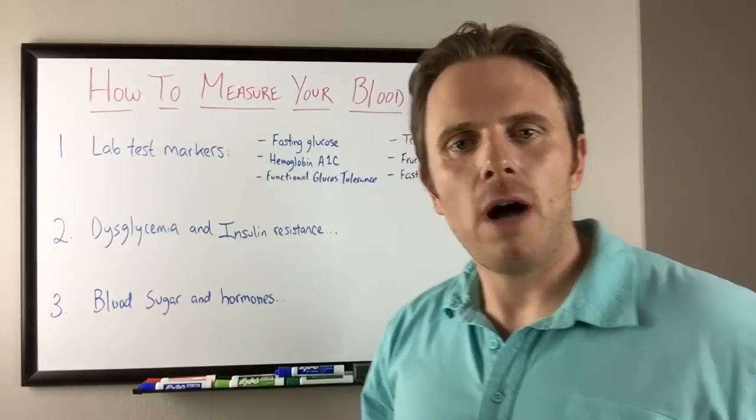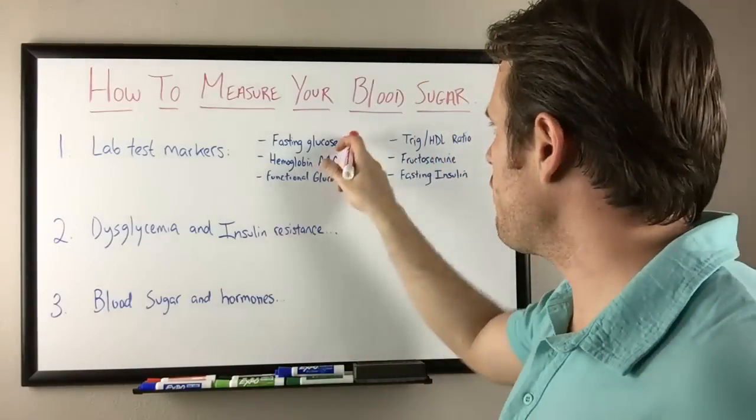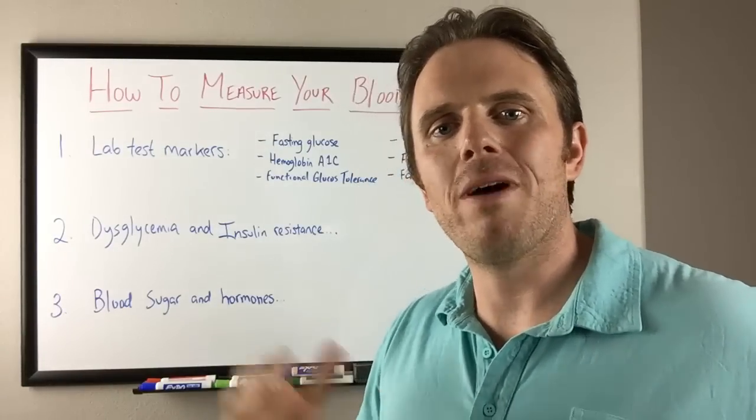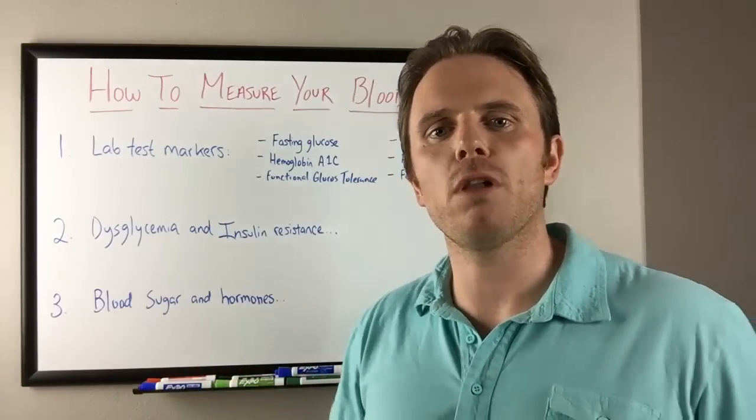Lab tests — so how do we know your blood sugar is on track? Typically a fasting glucose anywhere between 70 to 75 up to about 95 is a good place for your blood sugar to be.